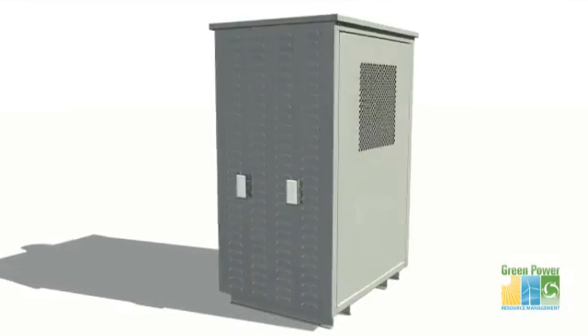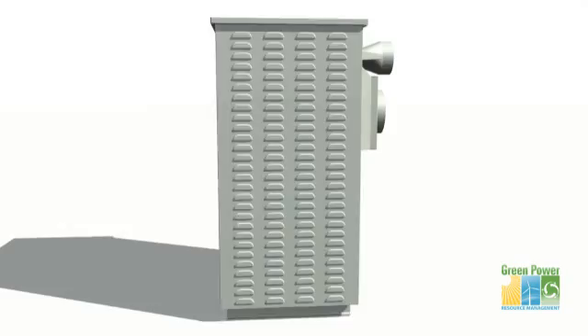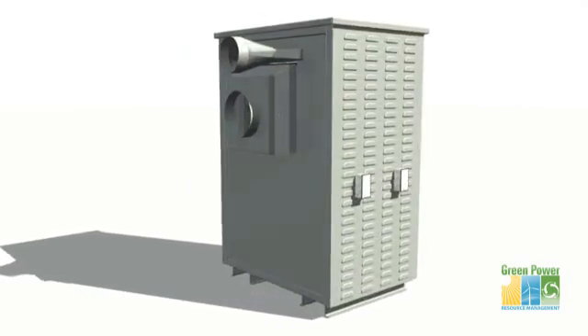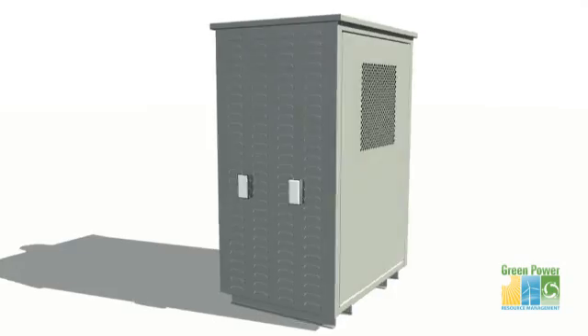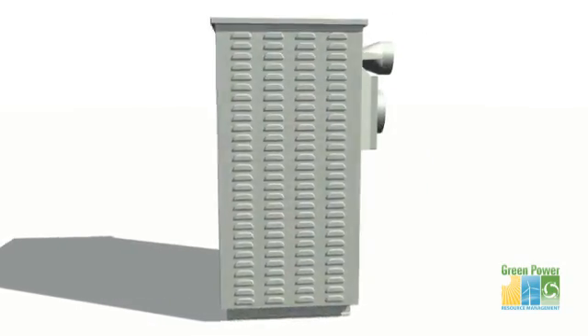Introducing the solar-powered air conditioning unit by GreenPower Resource Management. Originally designed to provide air conditioning to remote locations that have no access to electrical power, this unit combines the most efficient photovoltaic technology with DC engineered air conditioning innovation.